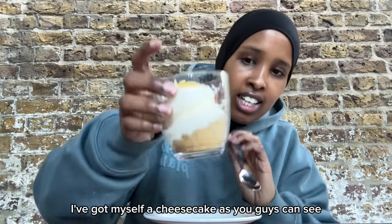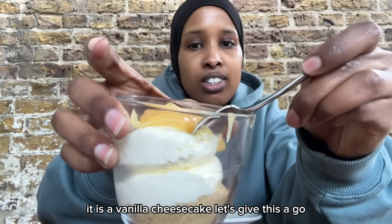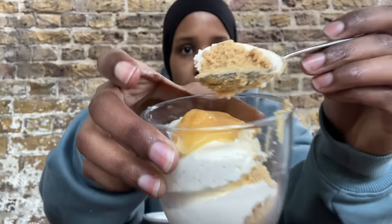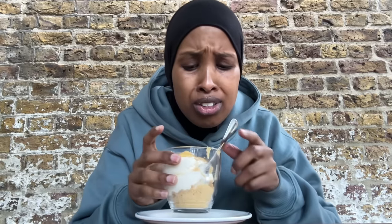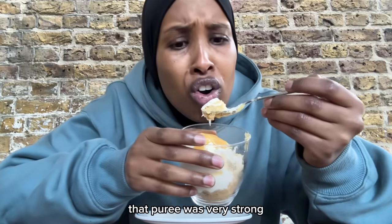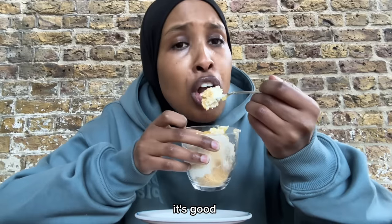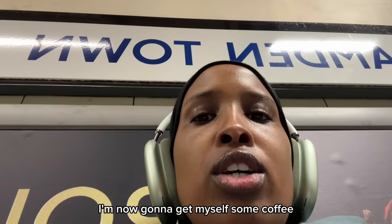I've got myself a cheesecake — as you guys can see it is a vanilla cheesecake. Let's give this a go. It's lemon! It's a lemon cheesecake, not vanilla. That puree was very strong. It's good. I'm now going to get myself some coffee.